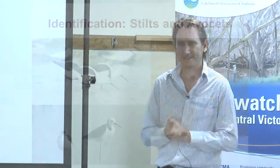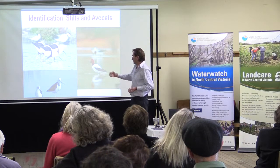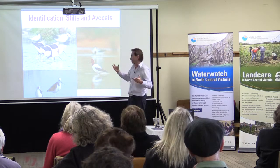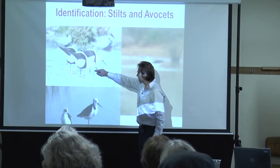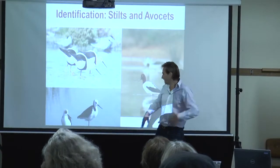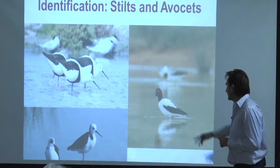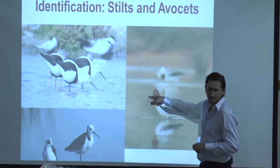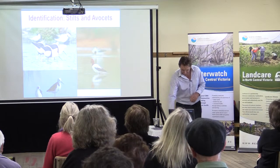Stilts and avocets are a really nice, elegant group of birds, and can be found in quite high numbers around the shallower lakes in the Kerang area. Two species of stilt: long-legged birds, elegant and plump, about the size of a seagull in body but with much longer legs and bills. The banded stilt has a distinctive black band around the front of its body; the black-winged stilt doesn't have that band. The avocet's distinguishing feature is its massively upturned bill — no other water bird has that bill shape — with a beautiful rich red head on an otherwise black-and-white bird, slightly larger than the stilts.